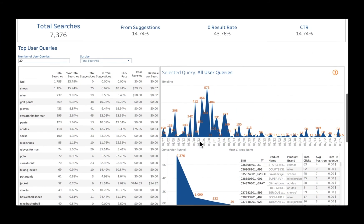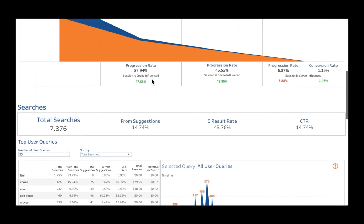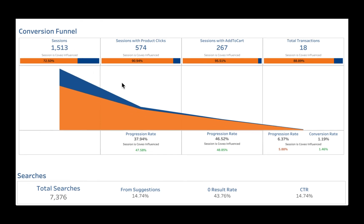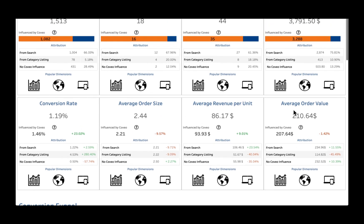Collecting the right data about how shoppers discover and buy is crucial to optimizing your e-commerce experience. Covair offers a powerful set of analytics and dashboards to understand trends and directly measure how search impacts your conversions, average order value, and revenues.